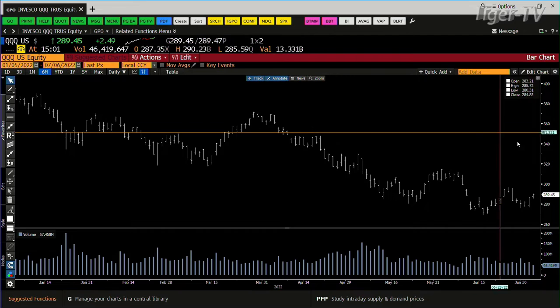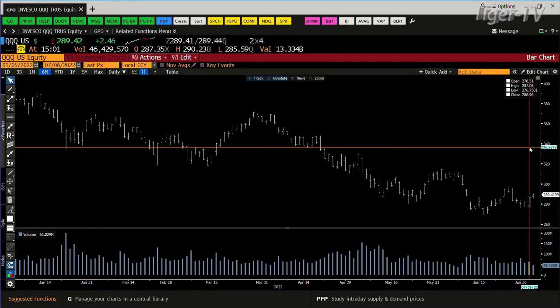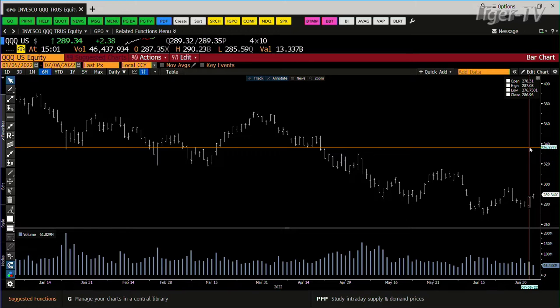QQQs, same way. Yesterday you got up higher on 61 million shares. You'll do about 56 million in the Qs. You're up 240 right now. You're going at the 61 million, and we'll see whether it can make the swing. The swing up there is trading at the 296. We're at 289 right now.